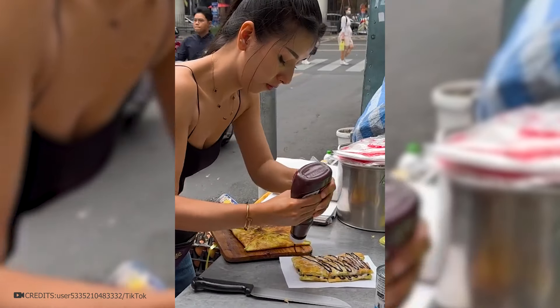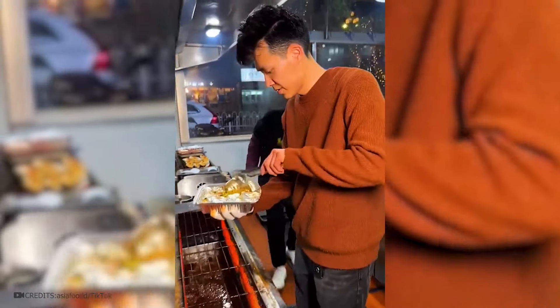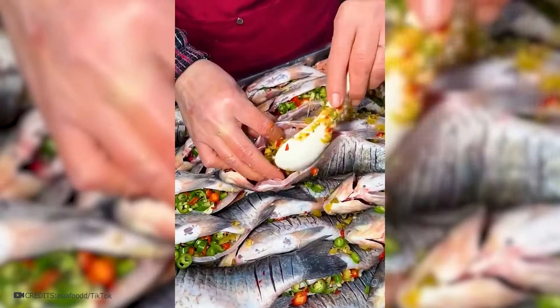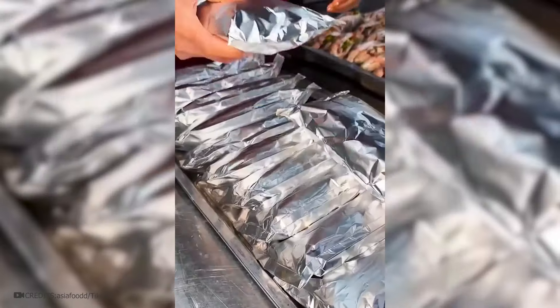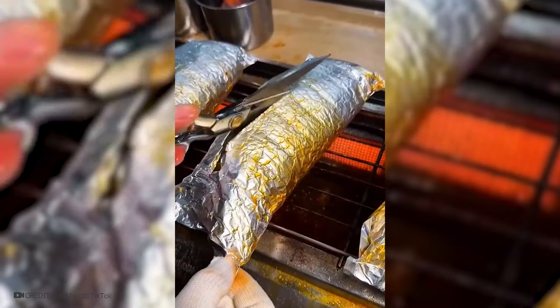There's been meat, there've been sweet things, and now it's time for fish. Right on the street you can taste the most delicious grilled stuffed fish. The fish is stuffed with vegetables and jalapeño peppers for spice, all put in foil and poured with sauce. A few minutes on the grill and you're done. Not a fan of fish, but even I want to try it.